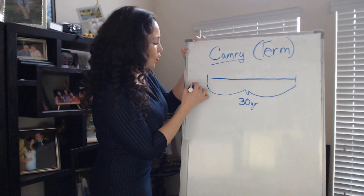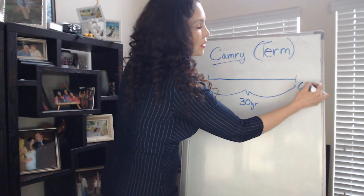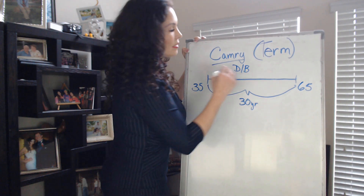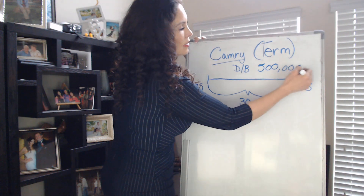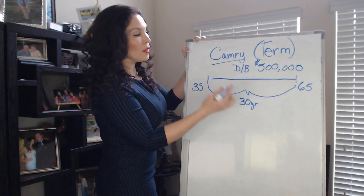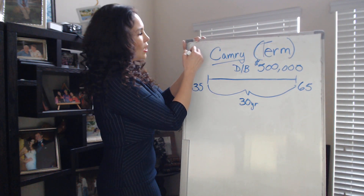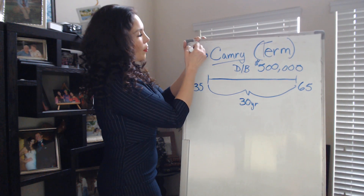So we've got a 30-year term. Let's say you buy this when you're 35, so that term would end when you are 65. We have a death benefit with this term policy — let's say that's $500,000 to cover the mortgage and some other expenses for your family. For somebody in their 30s, it would cost anywhere from $40 to $50 a month.